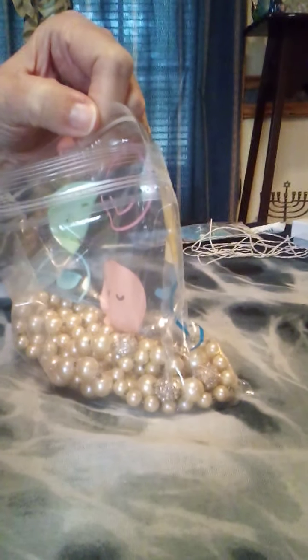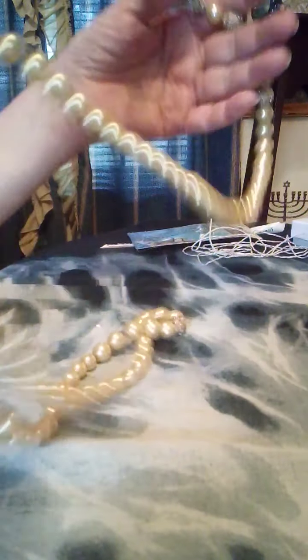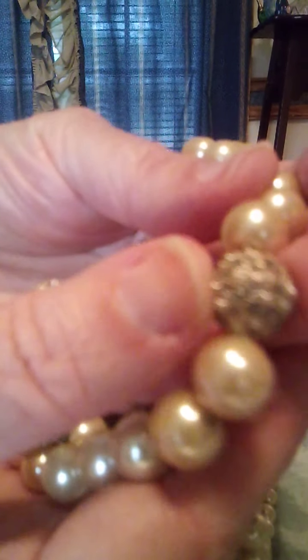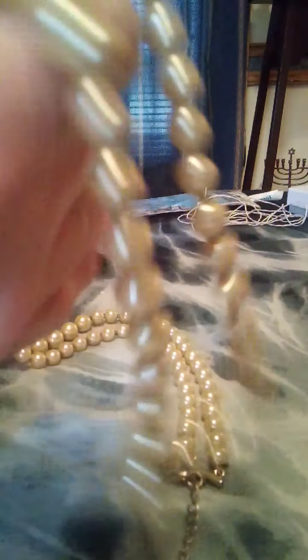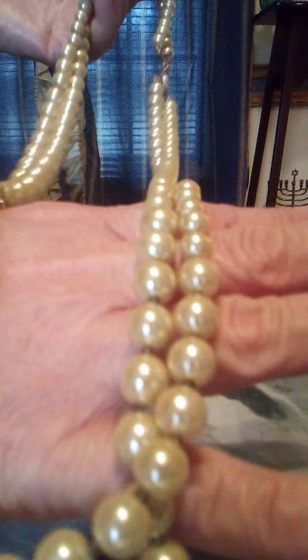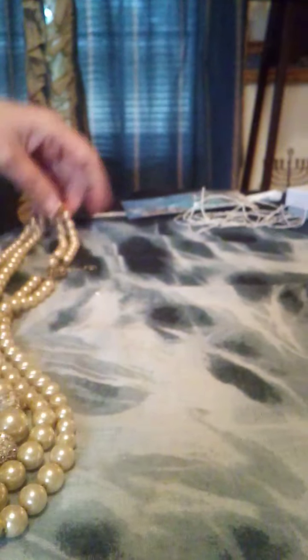There's another selection — faux pearls. All of these were one price. This is double-stranded faux pearls, and it's a beautiful vanilla color. There are these little balls with bling on there too, mixed in with the pearls, with a wonderful lobster claw clasp and bars ending and starting the double strands on each side. So it's double-stranded faux pearl with a little extra bling. For five dollars — you can't beat it.